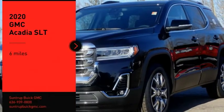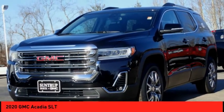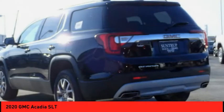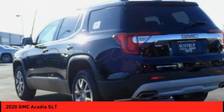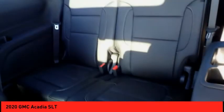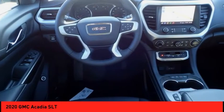Come test drive the 2020 Acadia. The GMC Acadia has great capability coupled with exceptional safety, offering better highway fuel economy than any other eight-passenger SUV, advanced technology, and thoughtful ergonomics. The Acadia is a premium utility that rejects compromise.